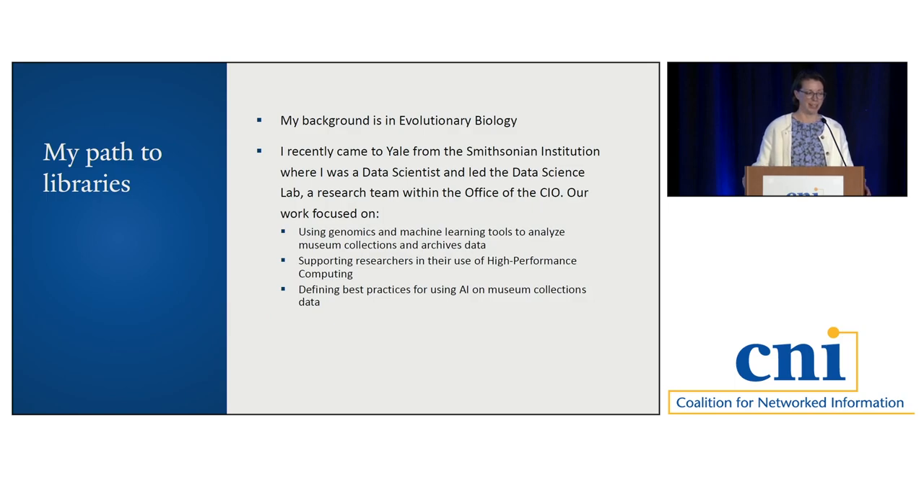I'm also new to libraries. My background is in evolutionary biology, and I got interested in data by having to figure out how to work with large datasets in genomics. Previous to Yale, I was at the Smithsonian Institution, where I was a data scientist within the Office of the Chief Information Officer. Our work focused on using computational tools like genomics and machine learning to analyze museum collections and archives data. We also provided support for researchers in their use of high-performance computing and worked to define best practices for using AI with museum collections data — work that will never be finished, but we got started on it.